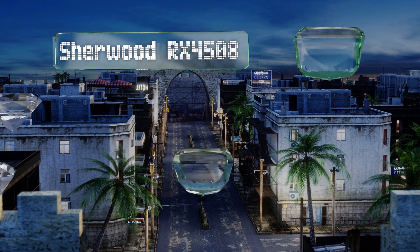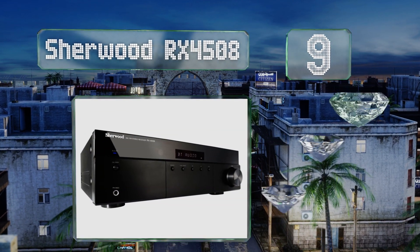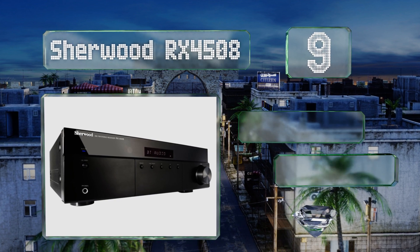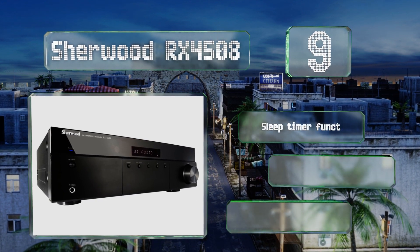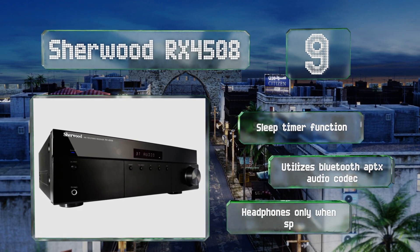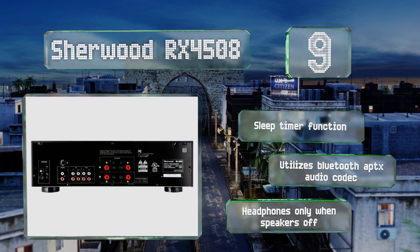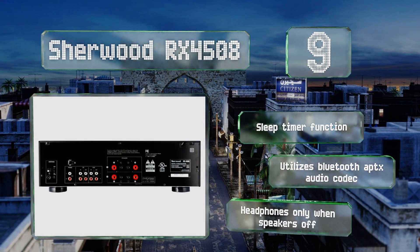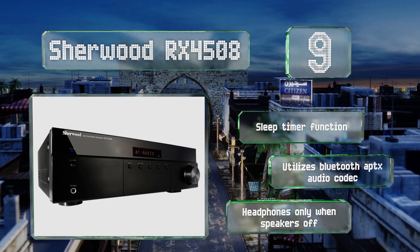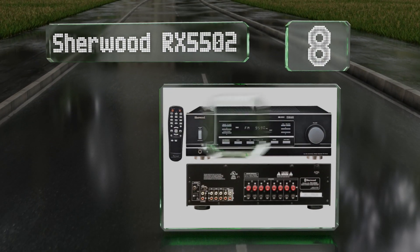At number nine, the Sherwood RX-4508 is a cost-friendly option with decent specs. Its dual output functionality allows you to direct its audio to channel A, B, or both at the same time, though doing the latter will minimize the power it sends to each speaker. It's equipped with a sleep timer function and utilizes a Bluetooth aptX audio codec, but the headphones output will only work when both speakers are off.